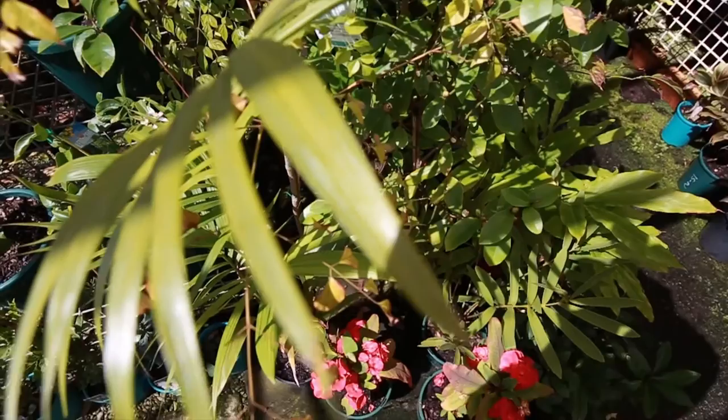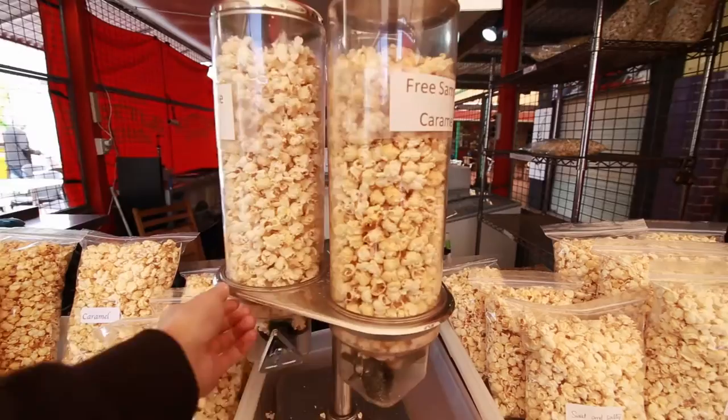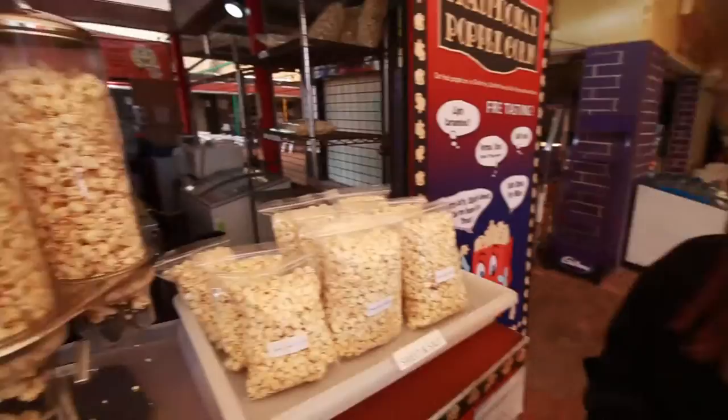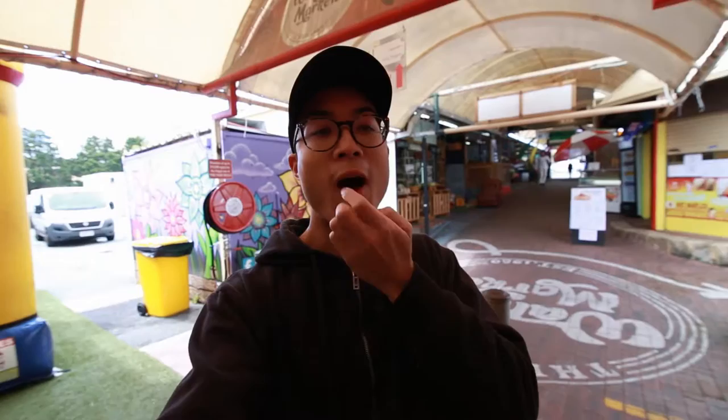That's pretty popcorn — sweet and salty. Not bad, not bad. Sweet and salty. You want to try some? Just turn it. That's a really good popcorn. It's good, eh? Yeah, that's good. You're right about the sweet and salty — that's really good. Can we grab one of these please?